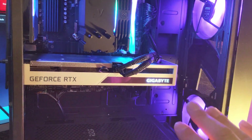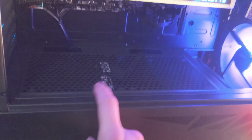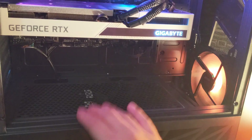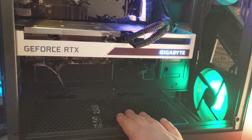Speaking of power, the power supply in the system is an EVGA 600 watt bronze rated power supply. It's a non-modular power supply, but for this system that's perfectly fine. I can hide all the cables as you can see and make it a nice clean look, even despite it being non-modular.